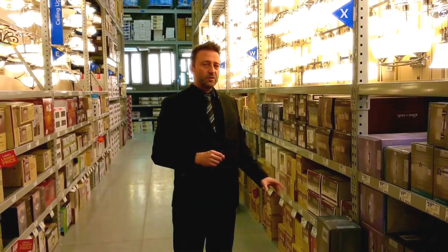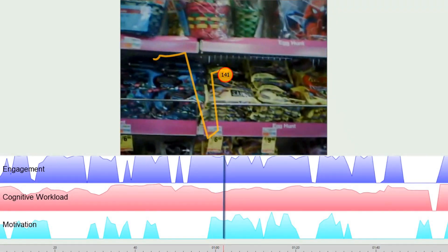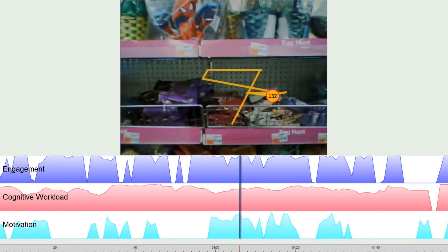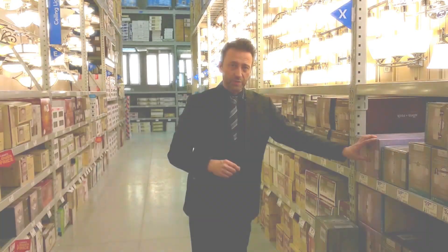We don't even need to instruct people to actually look at product A and product B. When they're walking through the store, we can pick up how much they are looking at an individual item and also how they're responding — what are their emotional responses while looking at this product as opposed to that product?